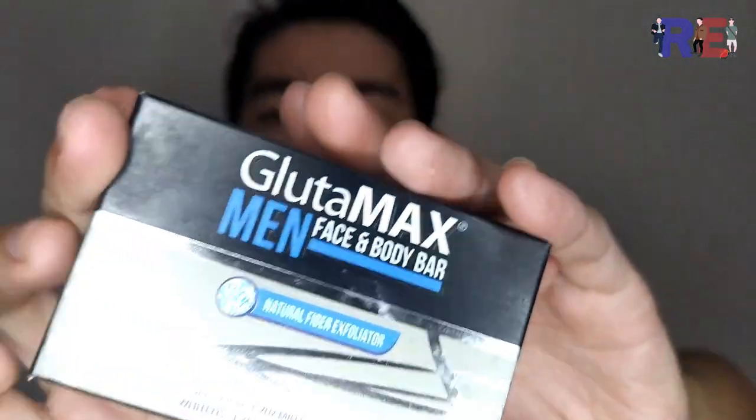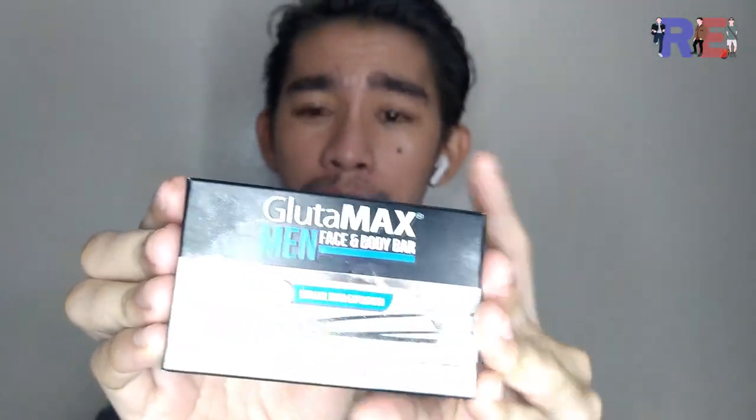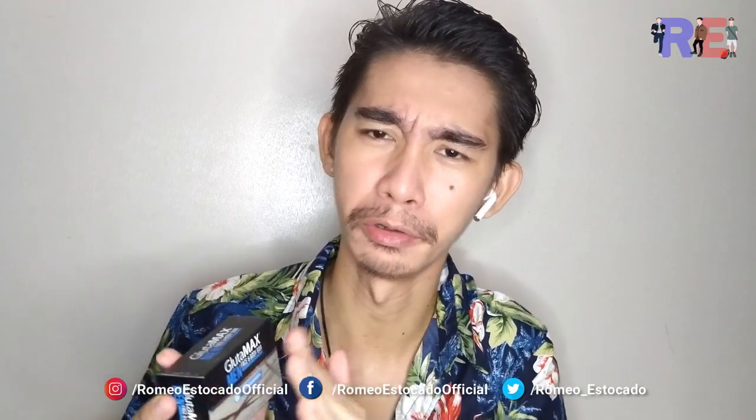Glutamax Men Face and Body Soap. Ito po yung kahon niya. Diba ang ganda-ganda ng kahon? Silver touch and then pulang touch. Napaka-panlalaki at napaka-pogi style.